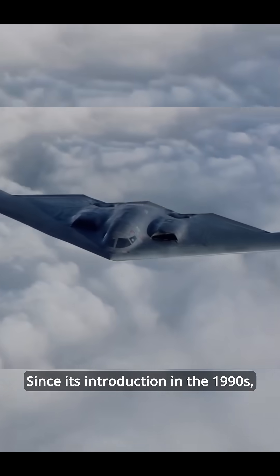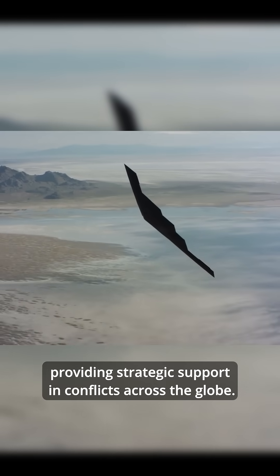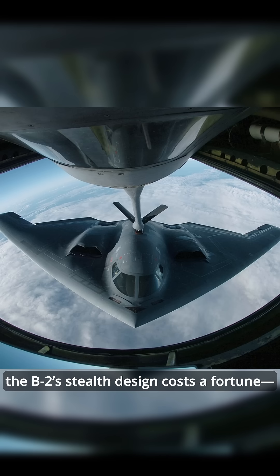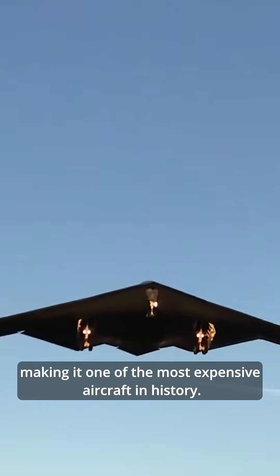Since its introduction in the 1990s, the B-2 has been a key player in US military operations, providing strategic support in conflicts across the globe. And here's a cool fact: the B-2's stealth design costs a fortune. Each one costs around 2 billion dollars, making it one of the most expensive aircraft in history.